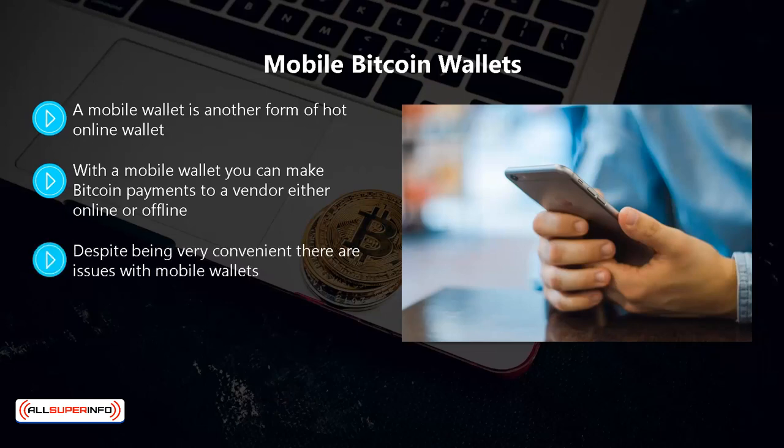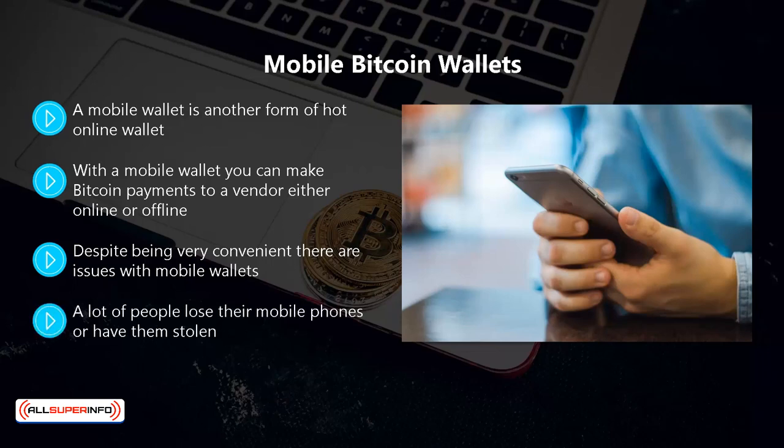Despite being very convenient, there are issues with mobile wallets. Cyber criminals and hackers can still get hold of your private keys if they are saved on your mobile device or remote servers. A lot of people lose their mobile phones or have them stolen, and many phones suffer damage. If you don't make copies of your private keys, you could potentially lose all of your bitcoins in these scenarios.